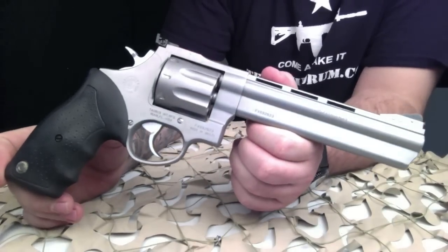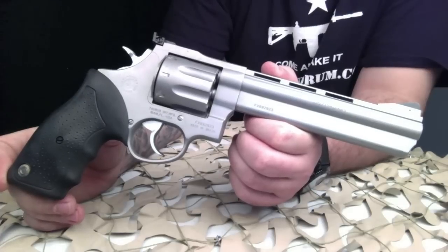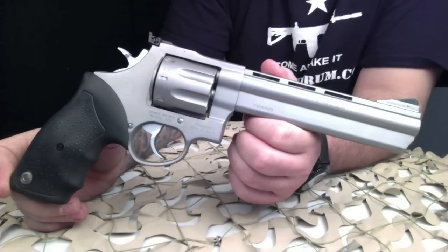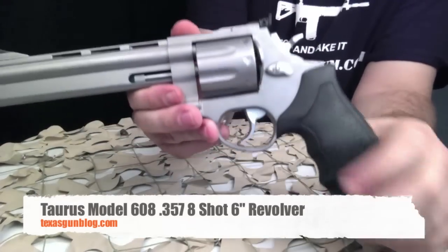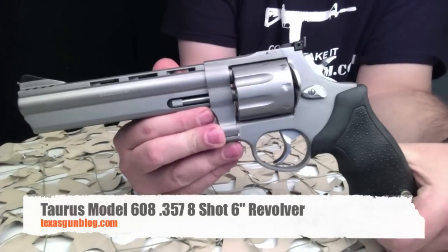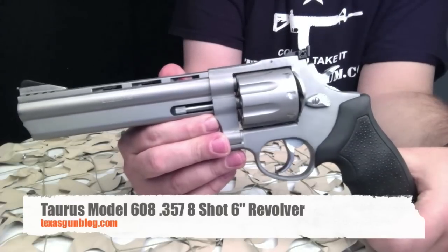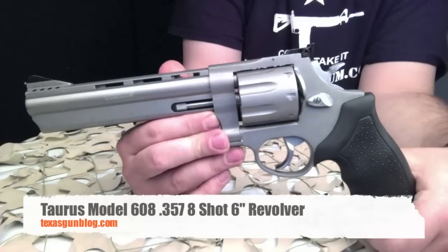They are readily available for order and you can find them on auction — this one's auction just ended. If you have questions for us, you can find us at texasgunblog.com. We hope you enjoy our high-quality close-up videos, and as always, if you haven't yet, please subscribe to us on YouTube. Thanks for watching.